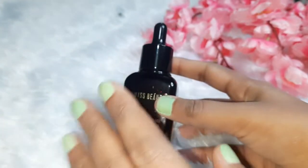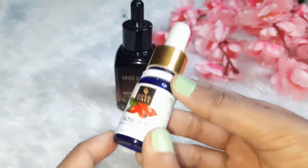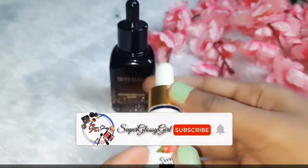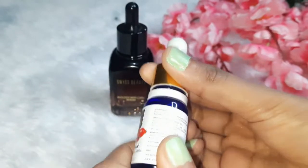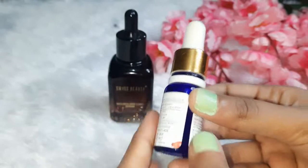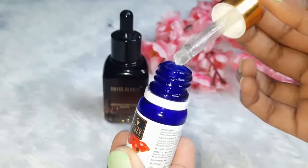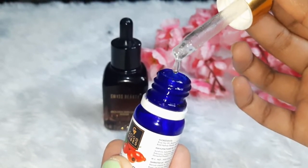Now let's talk about the Rose Hip serum. I have already reviewed it before, but I want to highlight one difference: this serum is not suitable for sensitive skin. When I applied it, I got tiny bumps. The bottle is a little dark and compact. I tried it but when I used it I developed small tiny bumps, so I stopped using it. The consistency is quite good though — it looks like a gel.